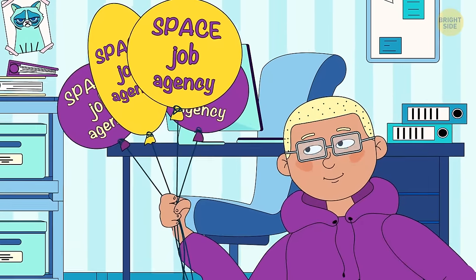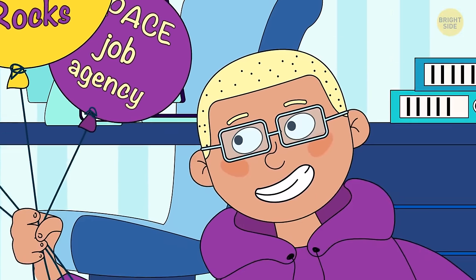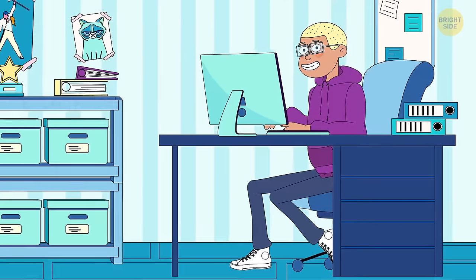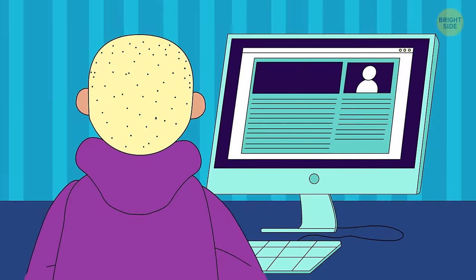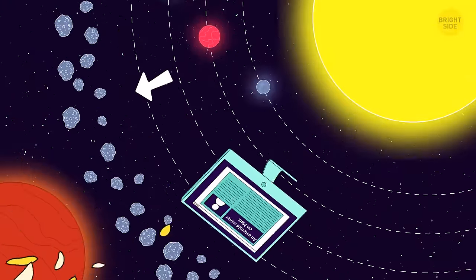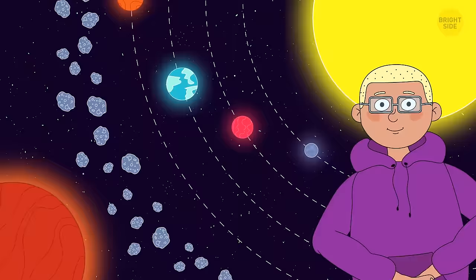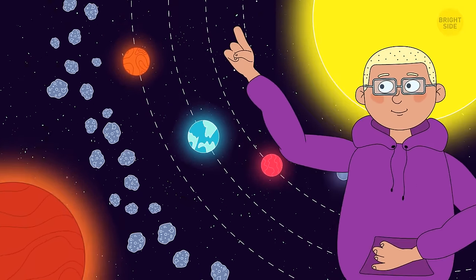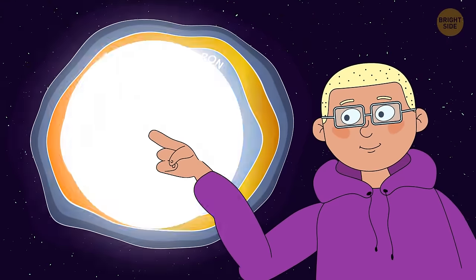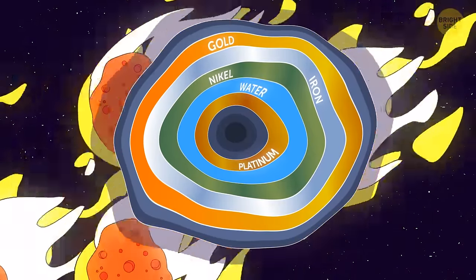Welcome to the Space Job Agency, with departments for intergalactic jobs, the Milky Way, and our solar system. Tired of a 9-to-5 routine? Let's check your qualifications. First up: asteroid miner on Mars. Asteroids are leftovers from when our solar system was forming — debris from planetary collisions. Tens of thousands circle the sun, most between the orbits of Jupiter and Mars, making Mars a perfect location for this job. Asteroids contain magnesium, iron, nickel, and possibly oxygen, gold, water, and platinum — all needed for industry. There's a station with food and everything you'll need up there.